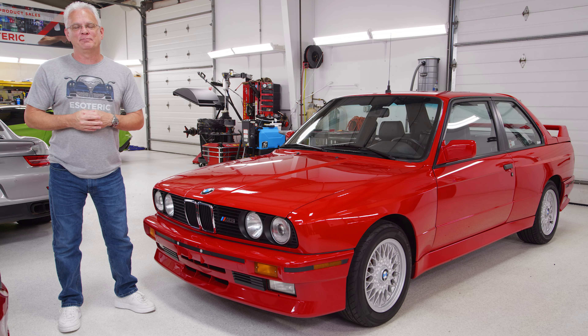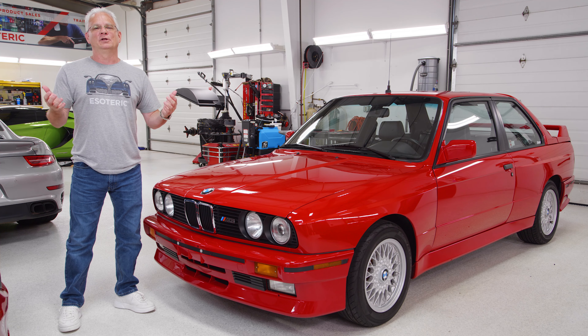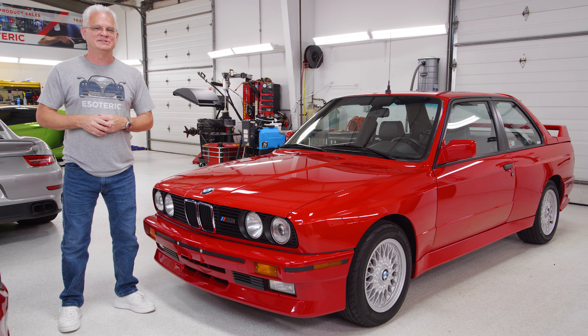We are at the third part of our series on our E30 BMW. Want to learn what all we did to it? Stay tuned because we're going to go over those details next.